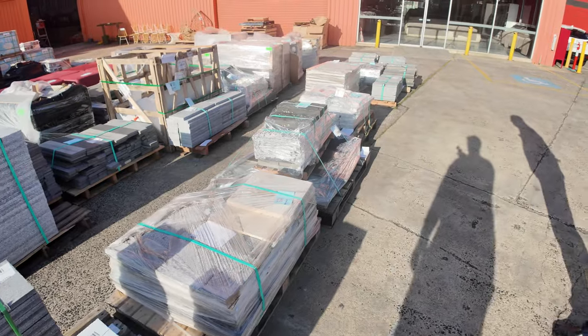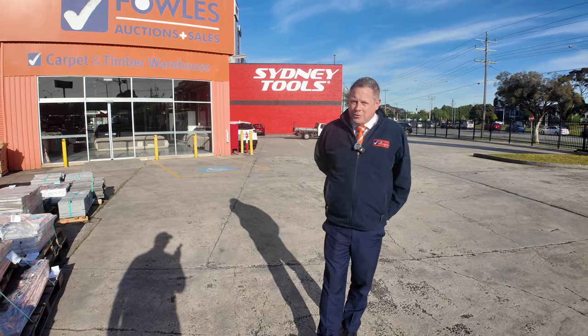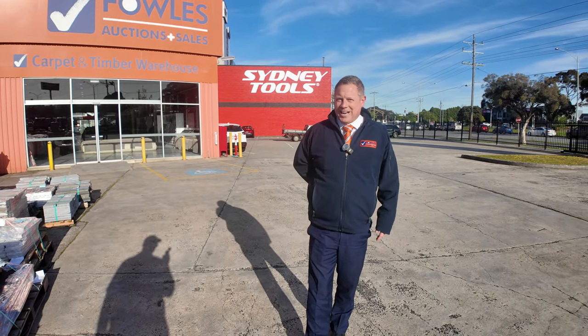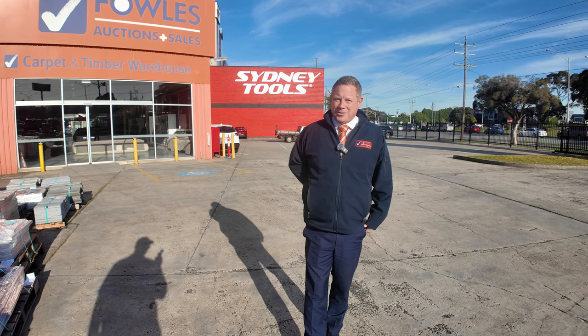That's a great looking auction, folks. Don't forget we've also got the carpet and floor coverings auction and the timber and building materials auction, all starting at 10am tomorrow. You can check out those videos and all the items online. Thanks for watching — I hope to see you here tomorrow at 10am.